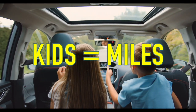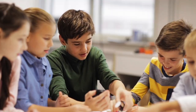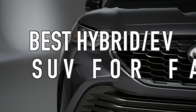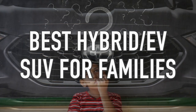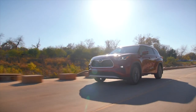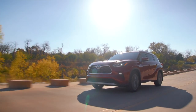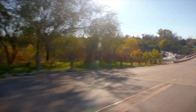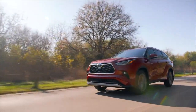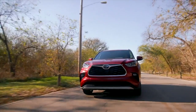Kids mean miles — whether you're taking them to school, practice, or a party — and that's why hybrids like the Toyota Highlander Hybrid are especially appealing to families. The Highlander Hybrid has been named the best hybrid SUV for families by US News and World Report. It has some serious get-up-and-go thanks to its electric and gas-powered engine, and it does it all while sipping fuel. This SUV is fuel-efficient and environmentally friendly.